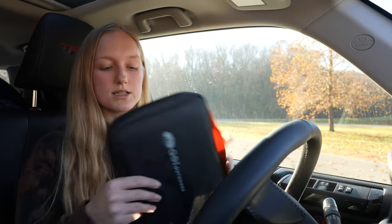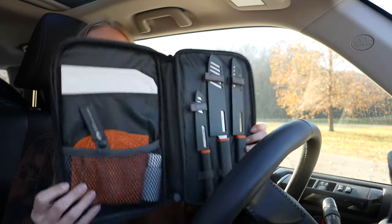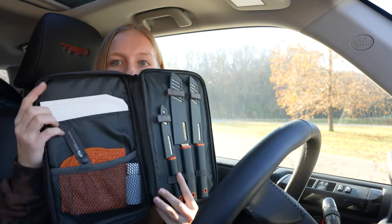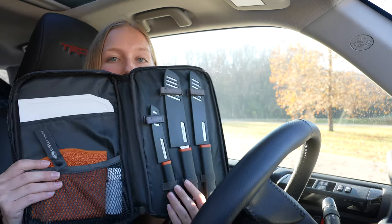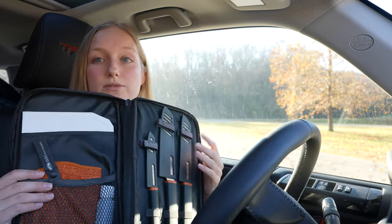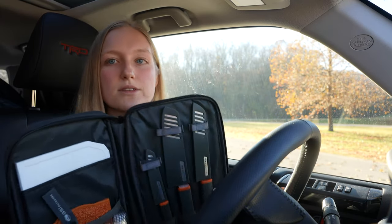Next up we have the GSI Outdoors knife set. If you buy one thing from this video, I recommend this. It comes in a convenient carrying case with three knives, a cutting board, a washcloth, and a little container for soap. It's excellent — the knives are very sharp. I haven't had an issue and haven't had to sharpen them at all, and I've used them every day for six months.